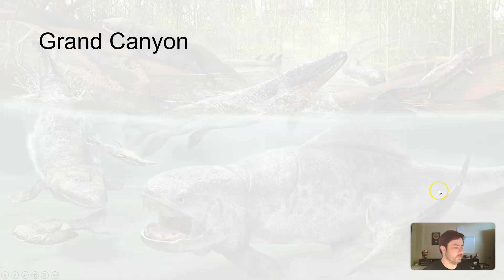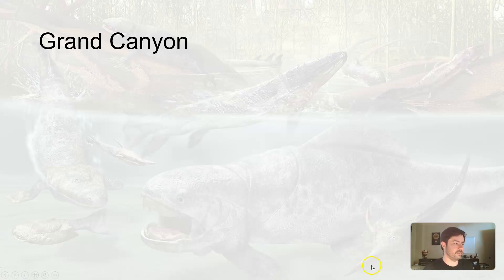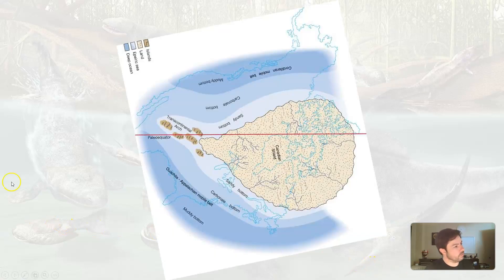That leads us to the Grand Canyon. The region of the Grand Canyon occupied the western margin of the craton during the Sauk itself, which was our passive shelf. So Arizona — if you look at this map, here's Baja Mexico, so California would be over here, and Arizona would be right in here. We can see Arizona was under the ocean at this time. This becomes important.